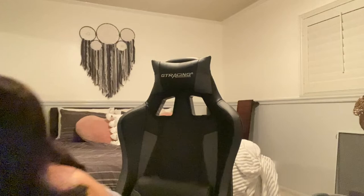Next is this bag — it says 'I may be wrong but it's highly unlikely.' I've clearly already used this because there's stuff in it currently. Then there are these two bags: this one is like a little purse, a tan color with cute flowers on it, and this one is a black shiny one with a butterfly chain. I love this so much — it's literally so cute, just a cute basic touch to an outfit.